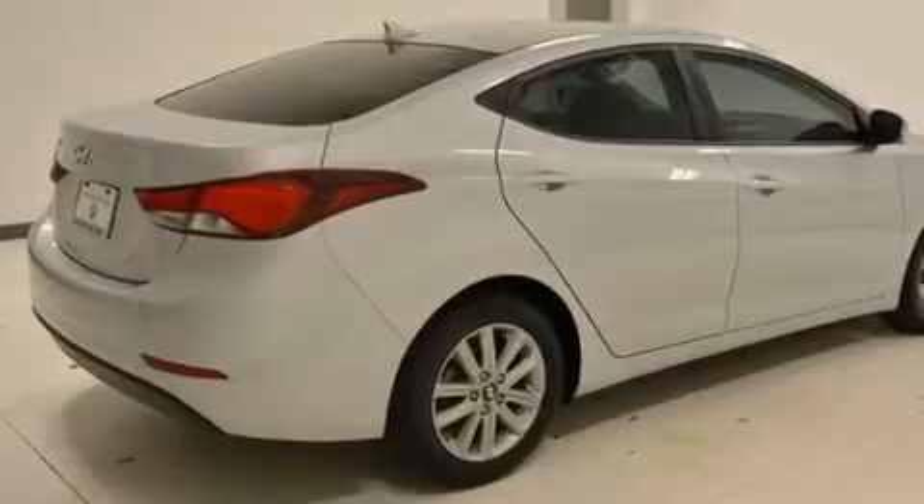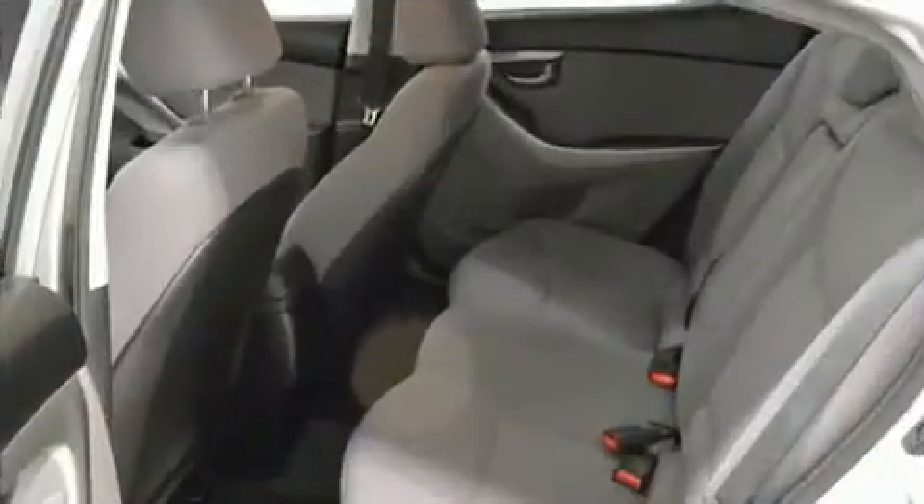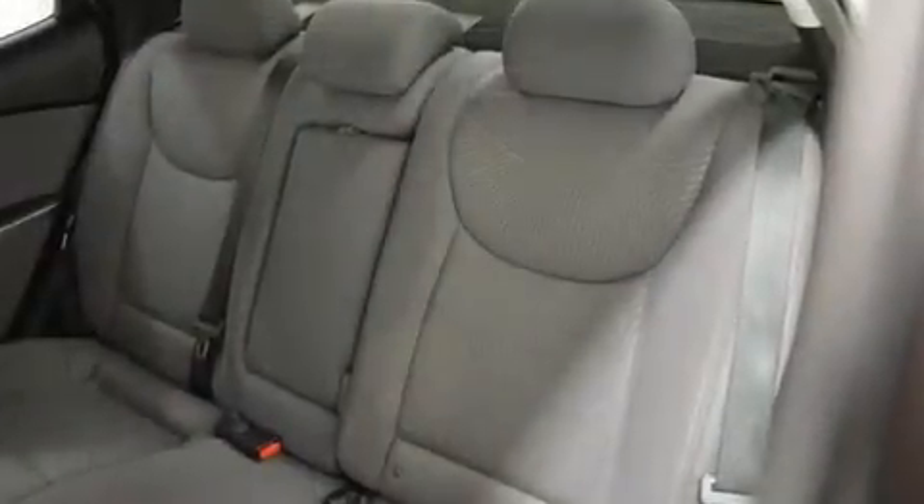All of the premium features expected of a Hyundai are offered, including a tachometer, power door mirrors and heated door mirrors, and leather upholstery. Rear passengers enjoy the seat heating functionality, keeping them warm during the winter months.